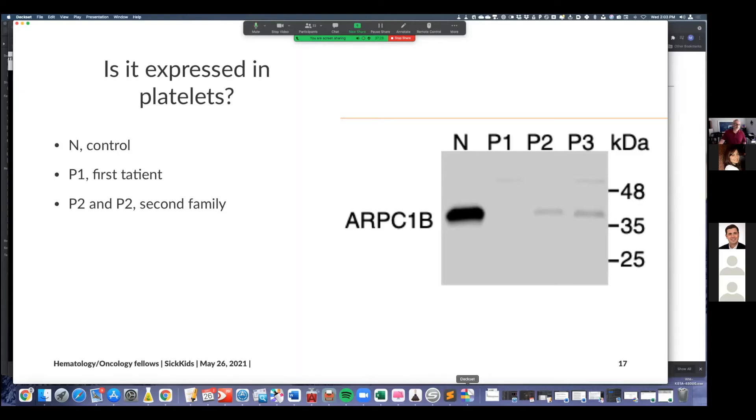Is ARPC1B expressed in platelets? Here we have a Western blot with molecular weight markers in kilodaltons. N is the control, P1 is the first patient, P2 and P3 are the two siblings. P1 has a loss-of-function mutation. You can see ARPC1B has a very thick band at the expected molecular weight around 40 kDa in the control, nothing in P1, and a very faint band in P2 and P3 — probably meaning a lot of it is being degraded, but a little remains, consistent with the missense mutation.